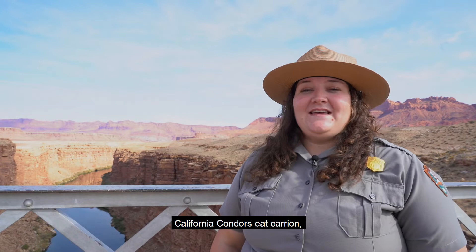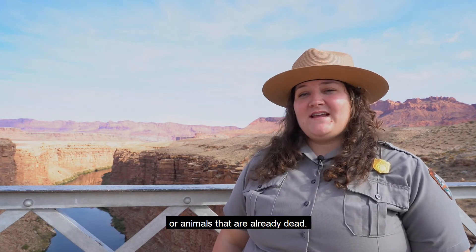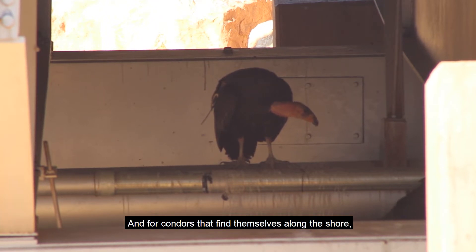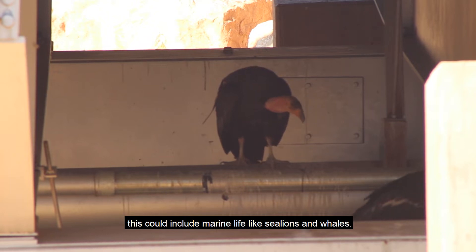California condors eat carrion, or animals that are already dead — anything from cattle to deer, pigs, and rabbits. And for condors that find themselves along the shore, this could include marine life like sea lions and whales.